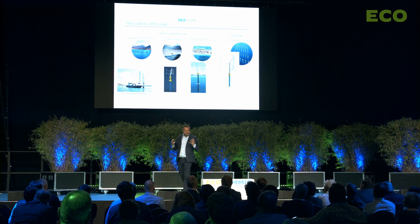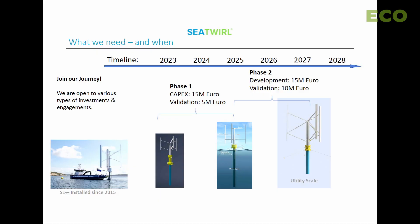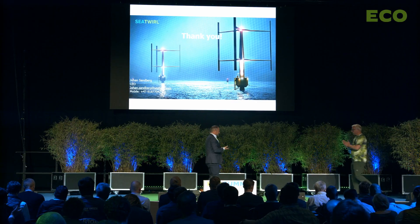Our route to a utility-scale turbine is through smaller turbines first. Our first prototype was installed in 2015, and two further models are under full development with customers at specific North Sea sites. We expect them in the water within the next couple of years. We need approximately 20 million euros to reach 2026, and another 20 million euros to develop a utility-scale product ready for the big market growth around 2030. Thank you.